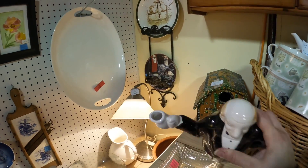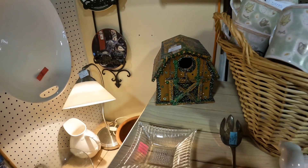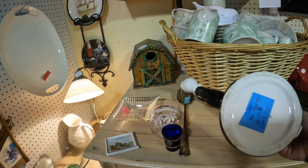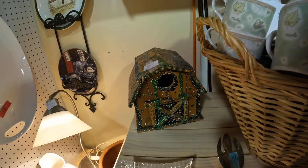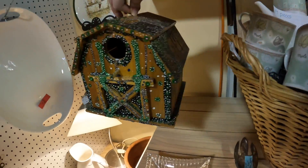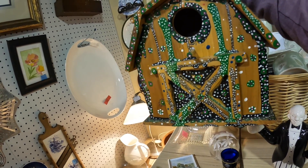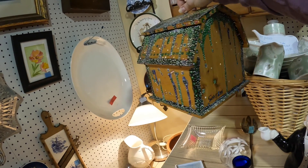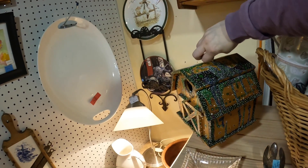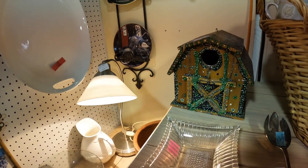Some of you said you get a little dizzy when I film, so I'm trying to take it slow and hopefully it's a little better today. This one is $47 but this is only $22. This folk art hand-painted birdhouse is a little bit crude, but I kind of like it.